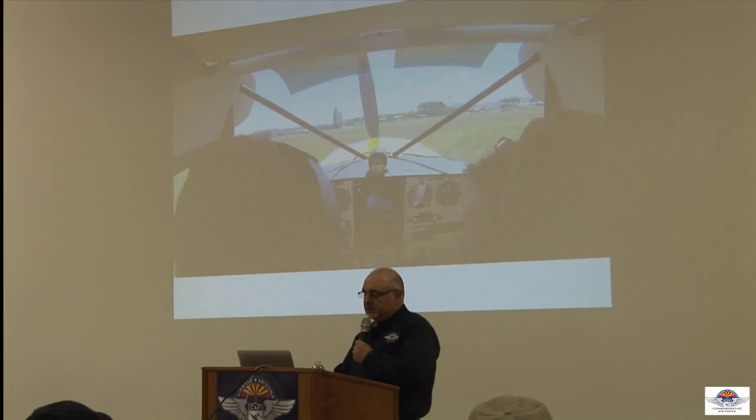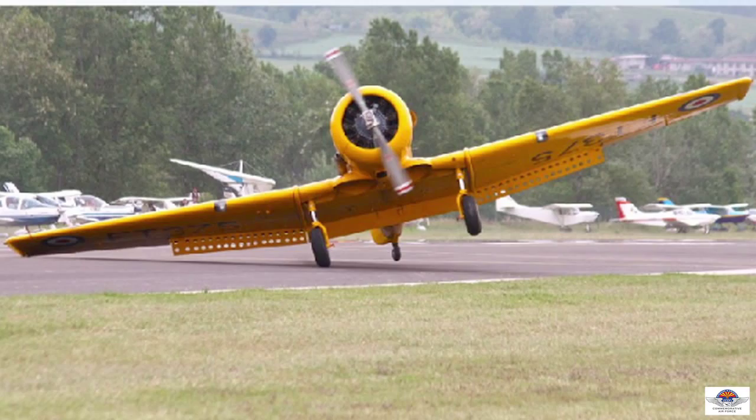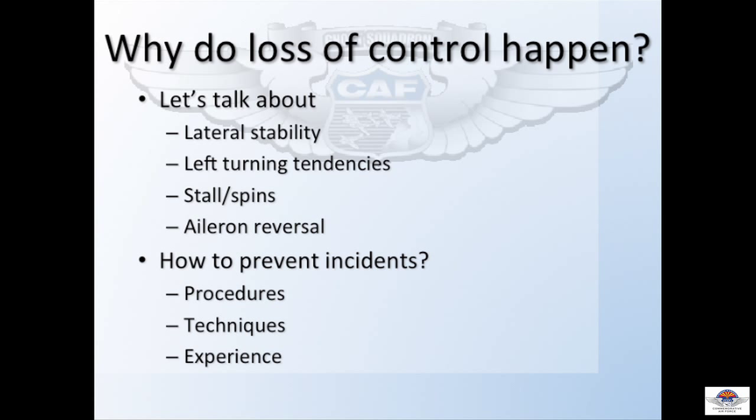We're going to look at some photos here — and it's not about judgment, we're not going to try to second guess what happened. This is a T-6. But it's important to see things that can happen and do happen. That's a supercar right there. That's another supercar. So the question is: why is all this happening? Why do loss of control events like this happen in tailwheel aircraft?